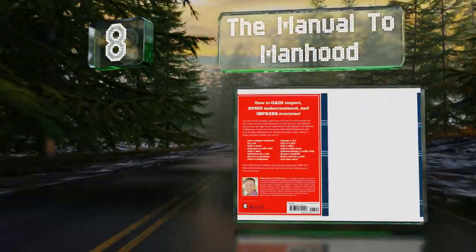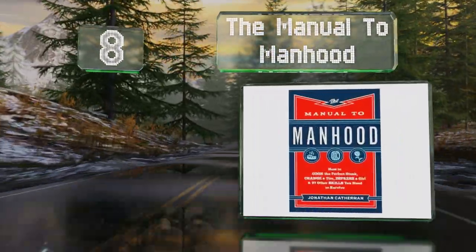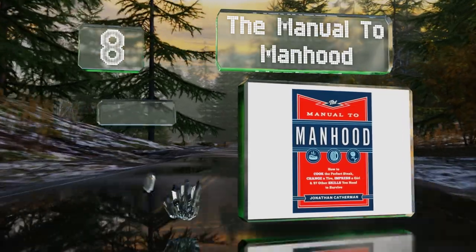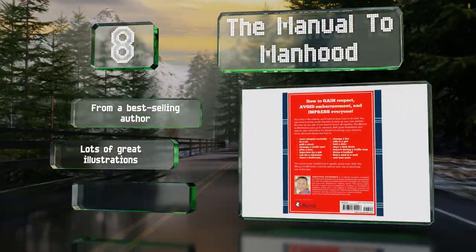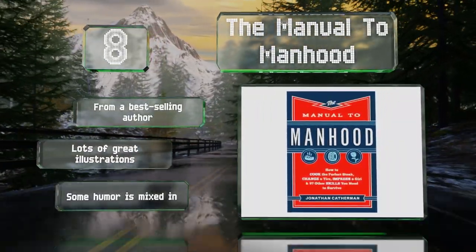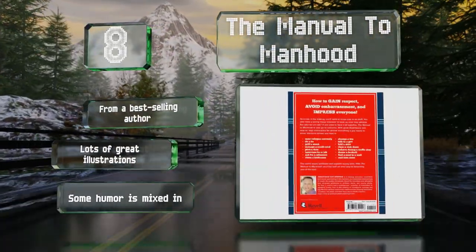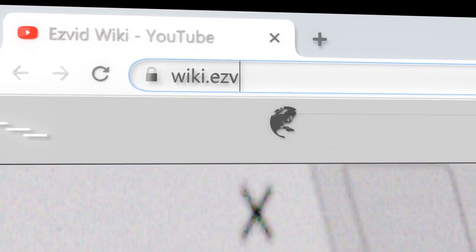Coming in at number eight on our list, the Manual to Manhood is packed with practical advice for those who are coming of age, while incorporating input from world-class experts. It instructs on how to wear cologne, grill a steak, tie a necktie, manage money, and much more. It comes from a best-selling author with lots of great illustrations and some humor mixed in.